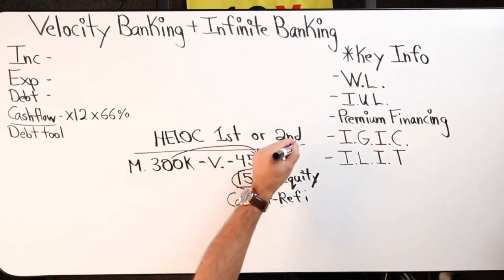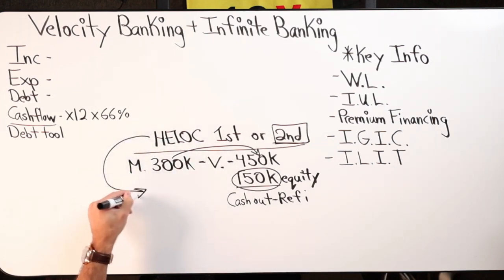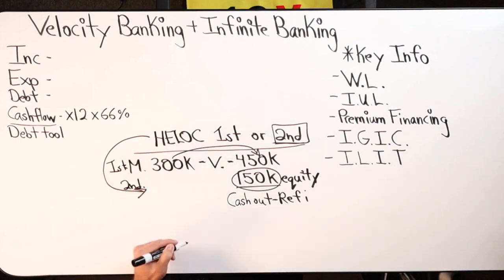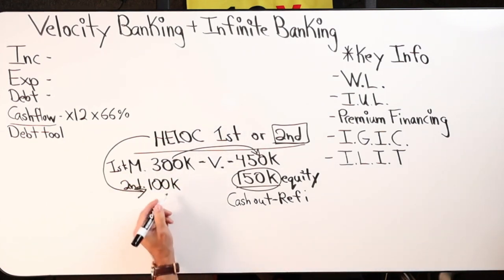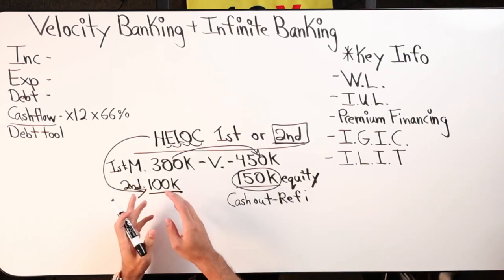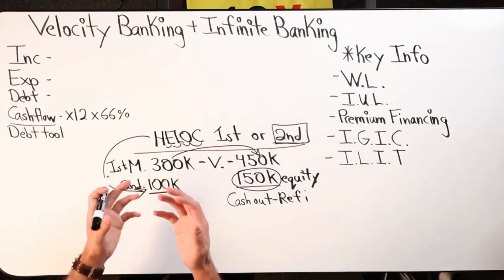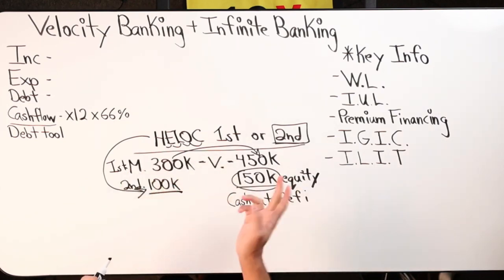The other option is you don't refi, and you get a second position HELOC. So that means your HELOC is now in second place — the mortgage is in first place, the HELOC is in second place. Let's say the bank was willing to give you $100,000 of a home equity line — a revolving line of credit. There's $100k at a different interest rate, and you have the ability to pull from this $100 grand as you please, pay it back whenever you want, and whatever you pay back you can immediately pull back out again. That's the revolving piece.